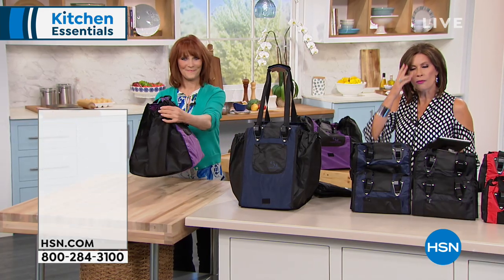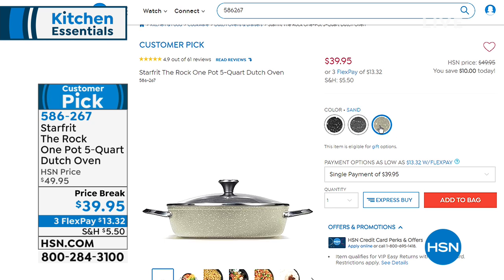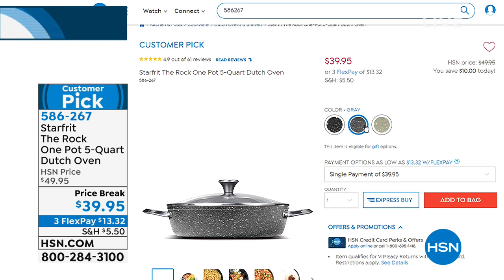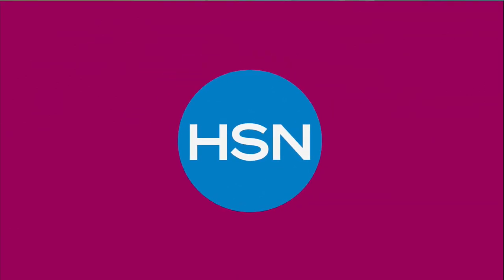At $21.95, it makes perfect sense. You can shop for this at HSN.com. Coming up — the Star Frit The Rock, a five-quart Dutch oven on a price break of $39.95. I think every single one of our kitchen staff has this pot — not just because it's the right size, but because of the way it's constructed makes it naturally nonstick. It doesn't even have a finish on it; it's naturally nonstick. A very clever design and a huge customer pick. We'll feature that a little later, but you can pre-order it now.